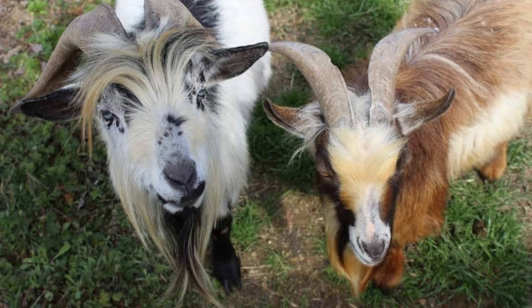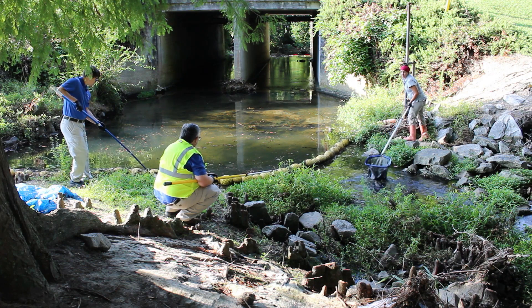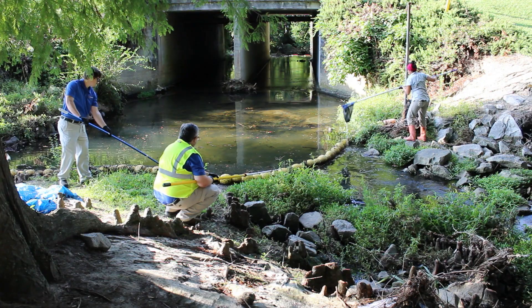No, we're not talking about the farm animal. A water goat is a barrier installed across a waterway like this stream that collects litter in one place so it's easier to access and remove.